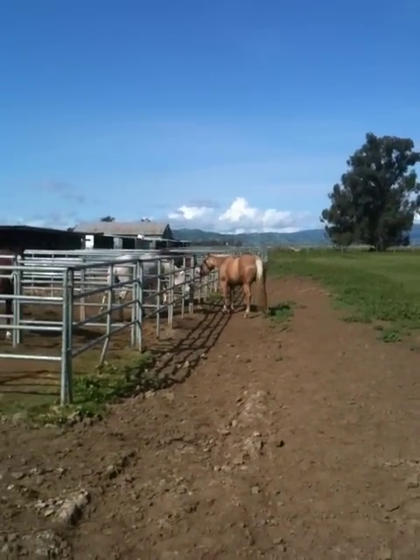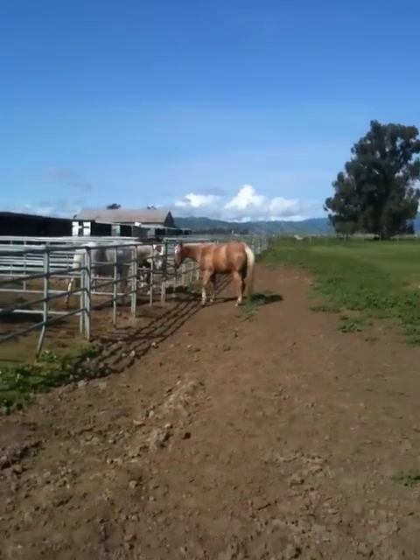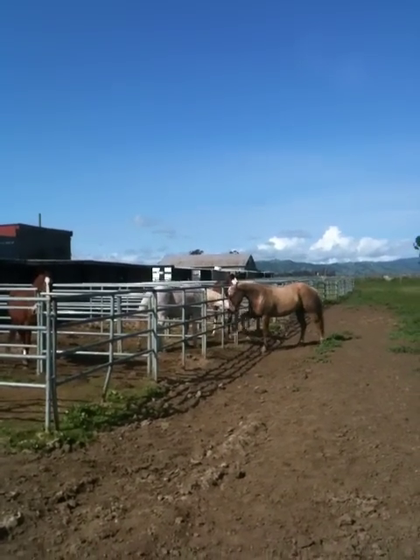What a lot of people don't realize is there are no geldings out in the wild — there's only stallions and mares. So we throw geldings in the mix and we have totally different herd behavior and totally different herd dynamics.